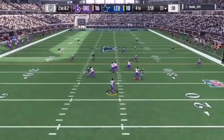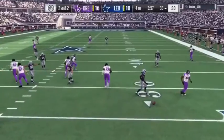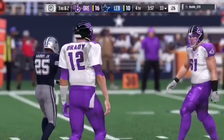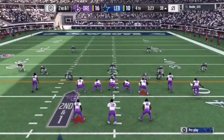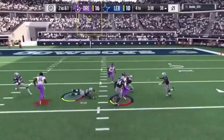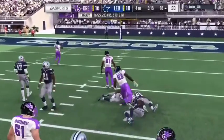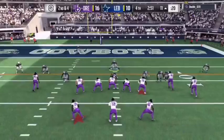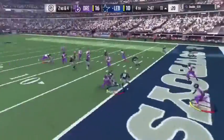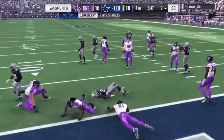Brady to throw on second down and that one got tipped, kind of threw everything off, brings up third. They'll throw with Brady — wide open, it's Allen, complete and inside the 20. Look at this — they need it and it's intercepted.